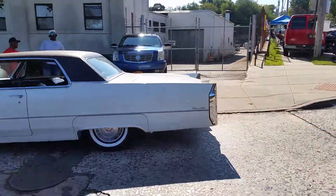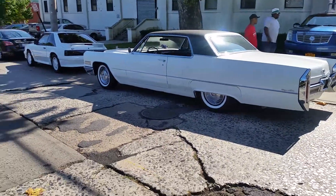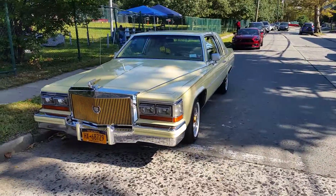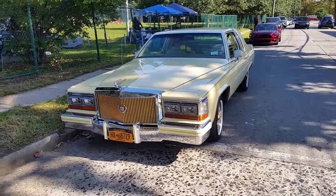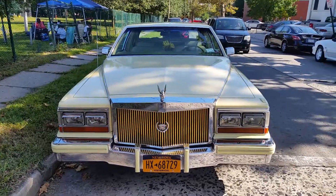Oh my god. These two beautiful Cadillacs pulled up right here in Mount Vernon. Wow. This is amazing right here.